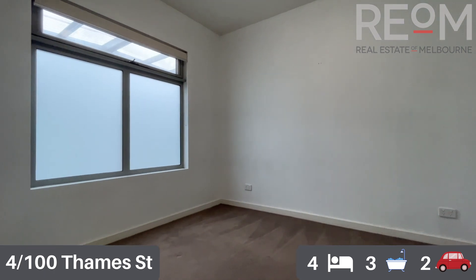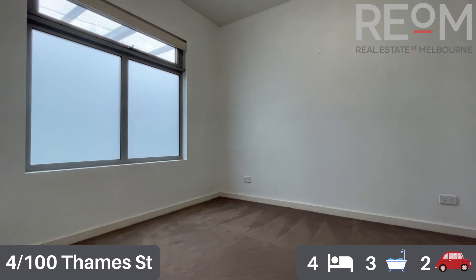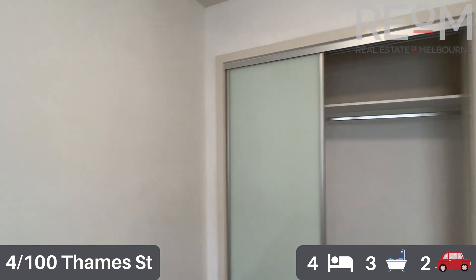Through now into the third bedroom. Again we've got carpet for comfort on the flooring, a split system heating and cooling unit in this bedroom as well, and a nice big built-in robe as we spin around.